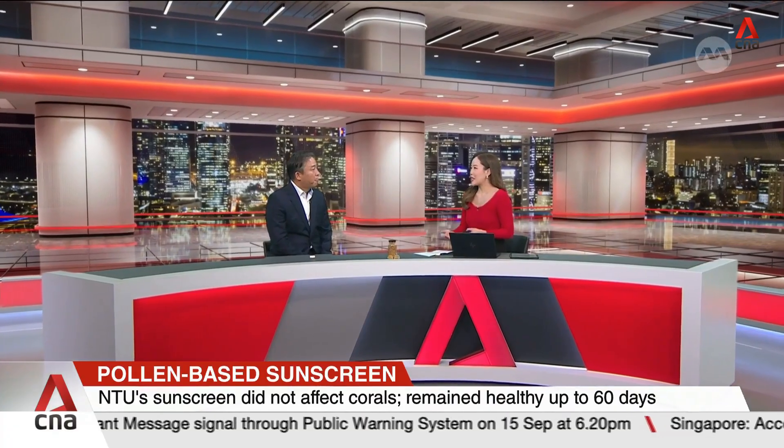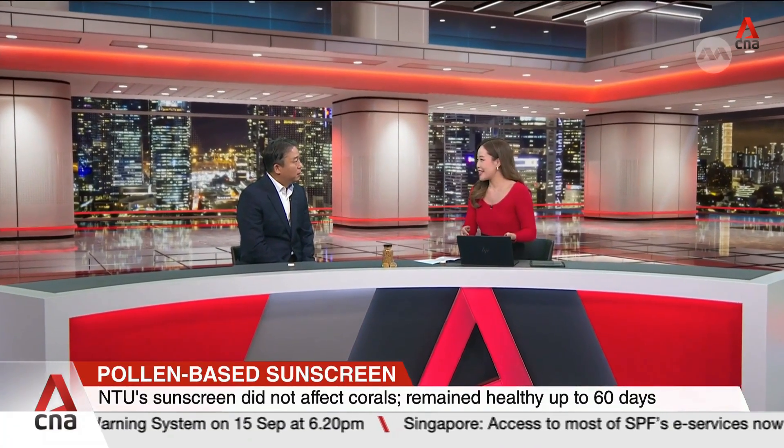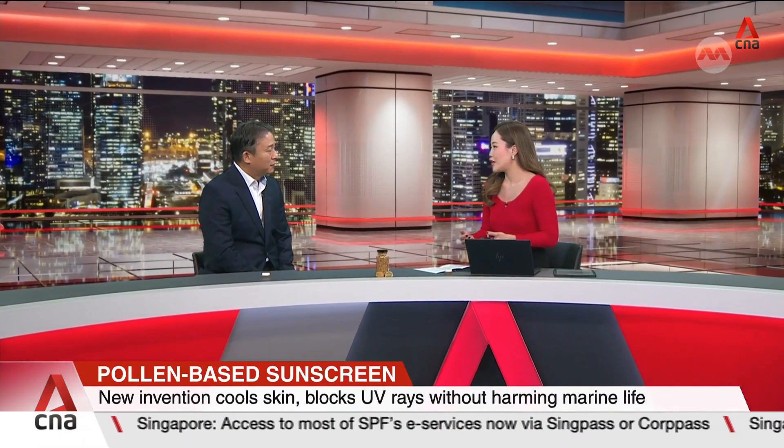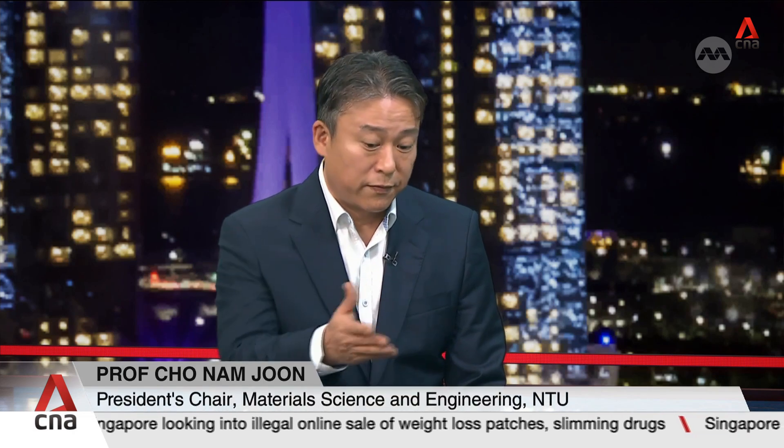Why did your team choose to use camellia flowers — and as mentioned, sunflower as well? In our laboratory we tested about 20-plus various pollen samples, and from those we chose camellia and sunflower, which are the most abundant.